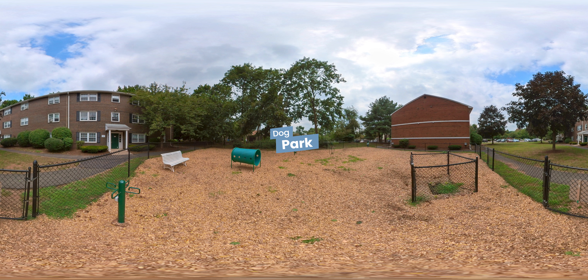Our dog park is the perfect playground for your four-legged friend. Test your pet's speed and agility on our obstacle course, or just let them run wild and free. We also provide a seating area and pet waste stations for your convenience.